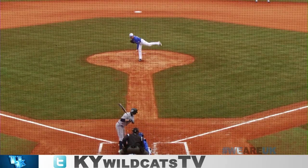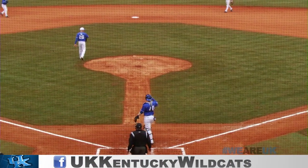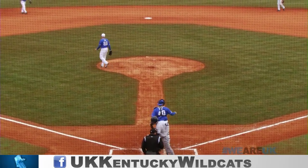Here's the kick in the 2-2 — called strike three, fastball on the inner edge, and there's one down. 1-2 pitch, called strike three at the letter.